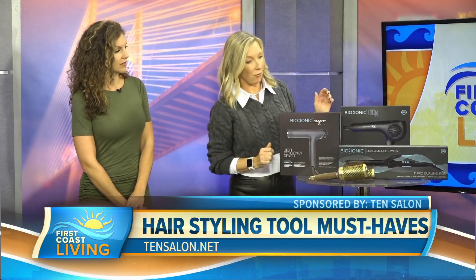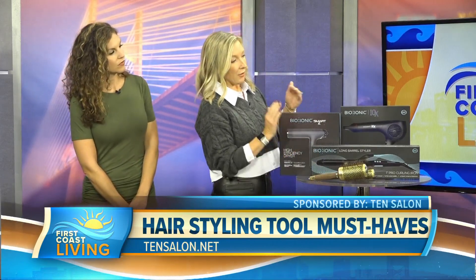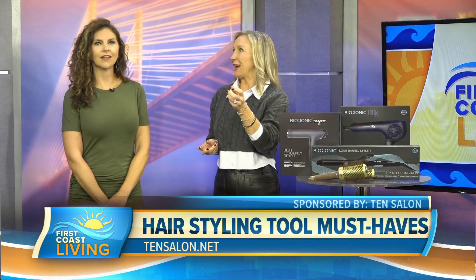And then we also have the Bio Ionic Long Barrel Styler. The long barrel is actually patented and award-winning. It's great for long hair to create beach waves, and it's really great when you're curling your own hair because you can reach the back. It's that ergonomic aerodynamic design — it's long enough to do what you need.